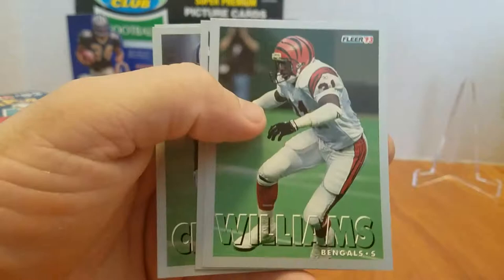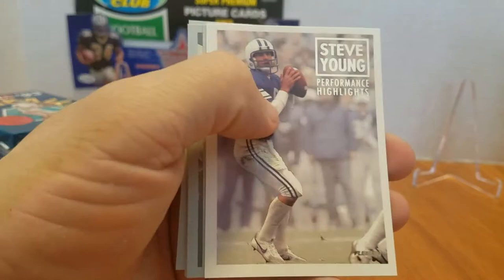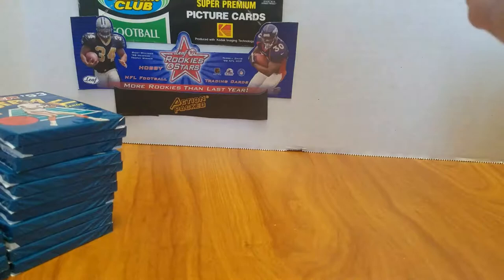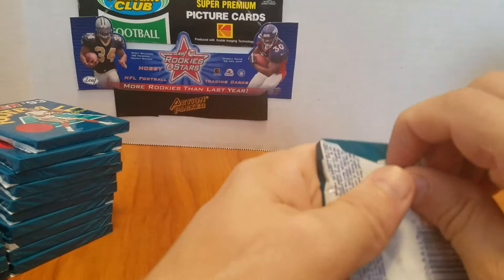Eric Swann — that's a Hall of Famer. We got something in this one — another Steve Young, the exact same Steve Young I already got. That's not cool. Two of the same Steve Youngs. I'm going to set aside these — I don't need to hold up two different Steve Young performance highlights just because they're cool cards.